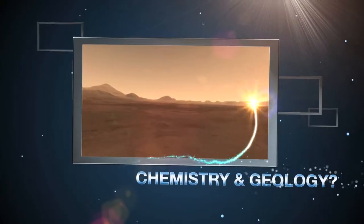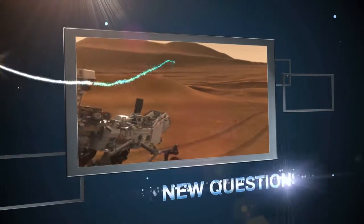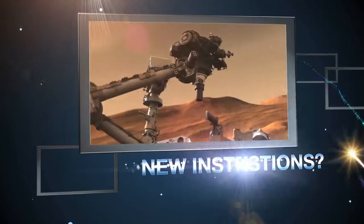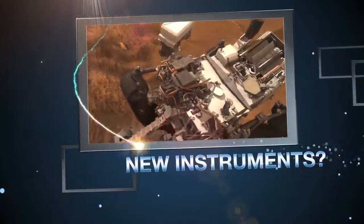So what will MSL teach us about the chemistry and geology of Mars? What new questions will scientists have after they learn this new information? What new instruments are engineers going to need to answer the new round of questions? Curiosity might just be the best name for this new rover after all. That's it for this episode. I'm Alicia Sears — catch you next time on NASA Launch Pad.